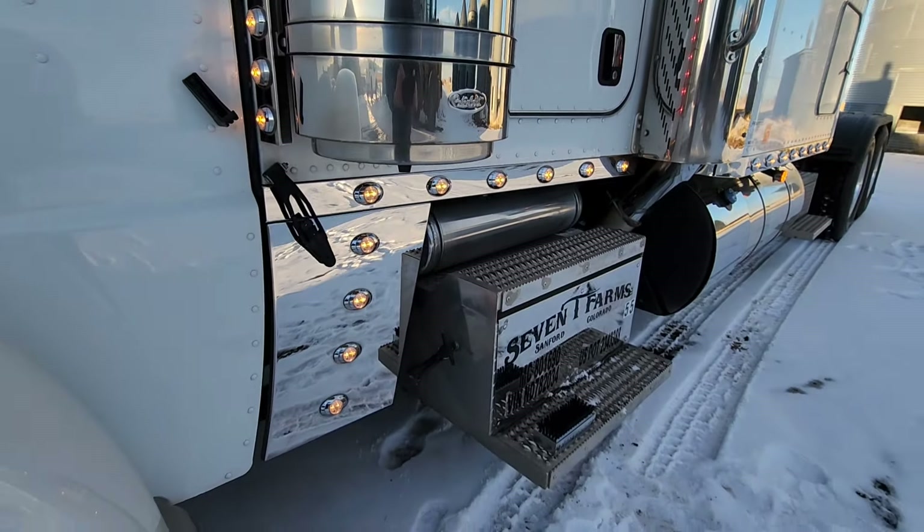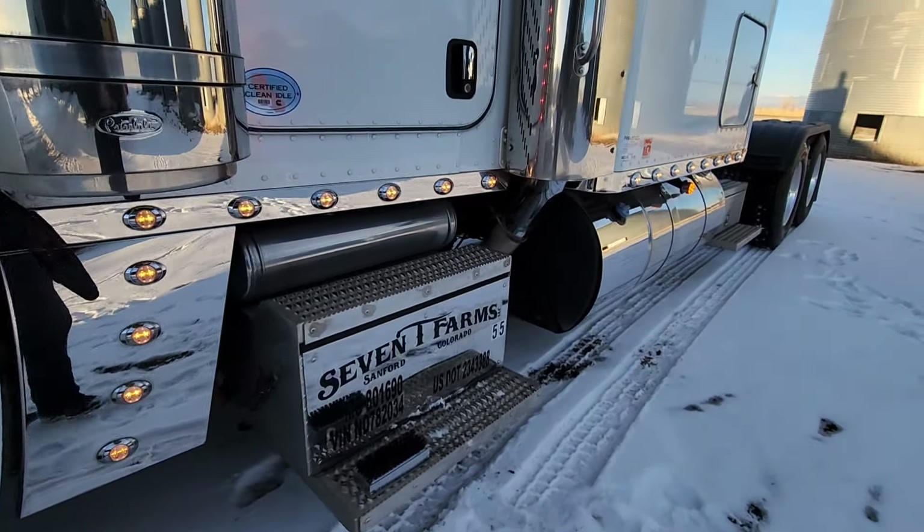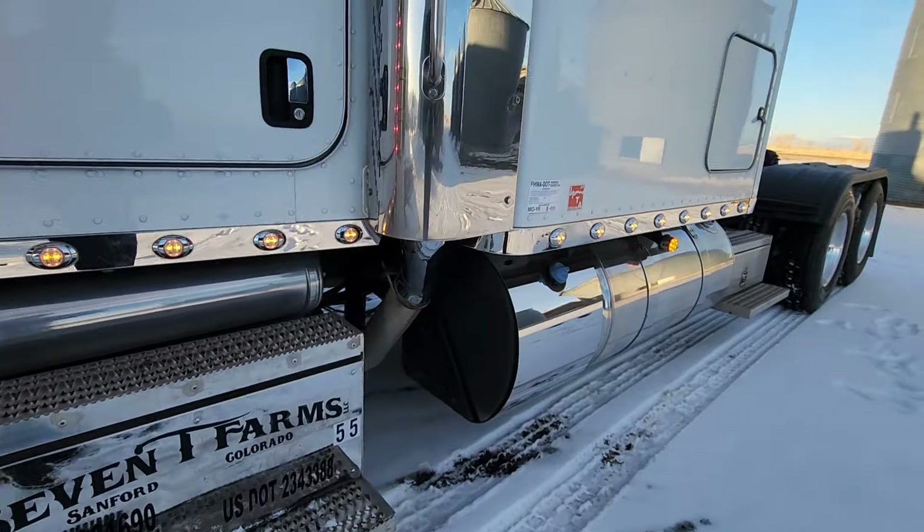This one does already have a wet kit on there — custom wet kit for live bottoms. Can be converted to just about anything.